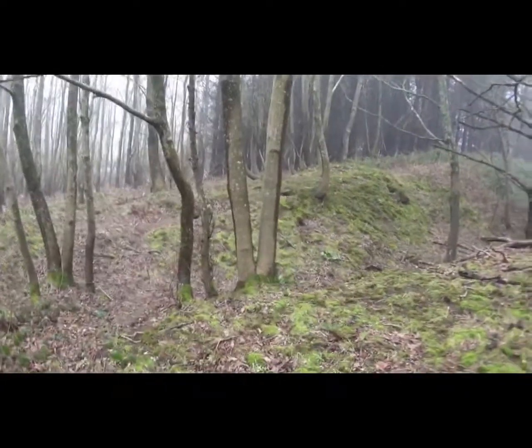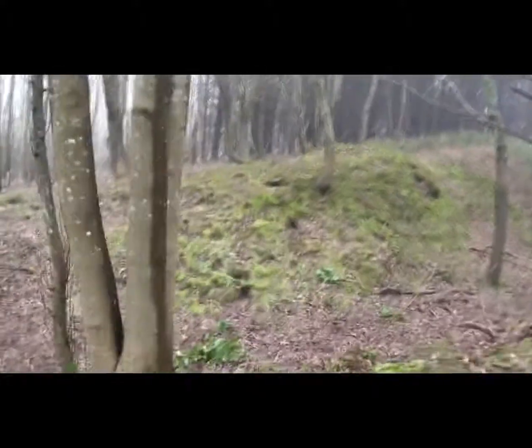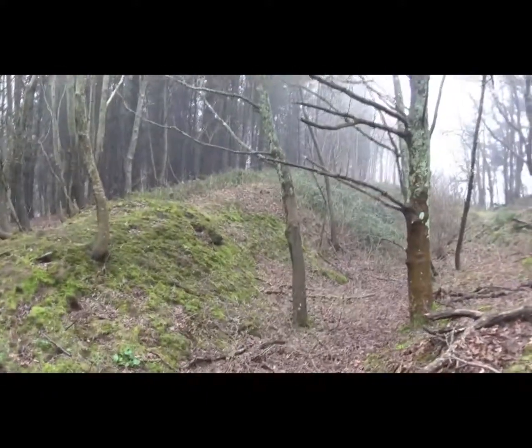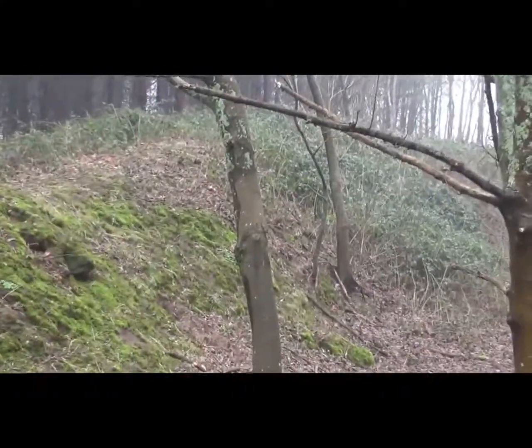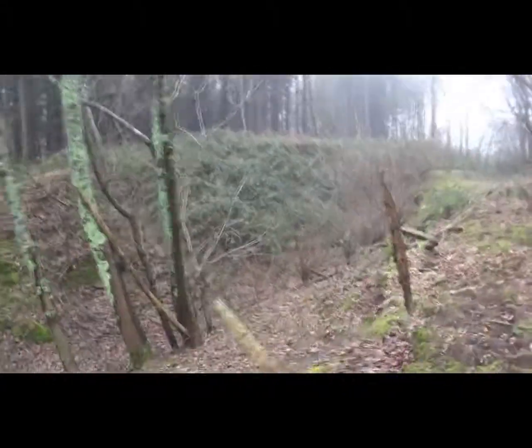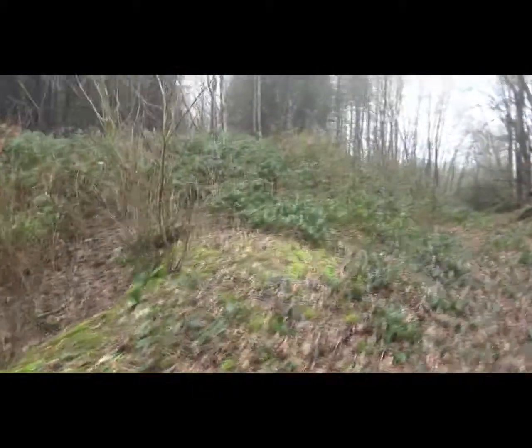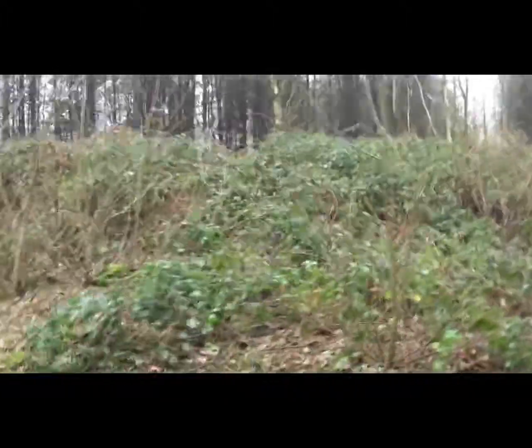Something I noticed on the way back to the car is this, which I'm wondering is a long barrow. It's not listed anywhere but it looks a bit suspicious. It goes all the way down there. Let's go and have a look down the length. It seems to go all the way down there as well.